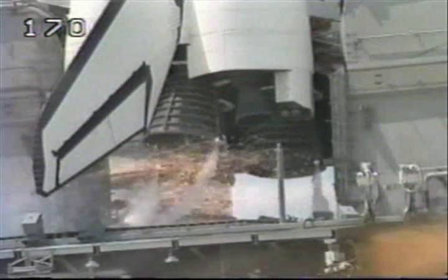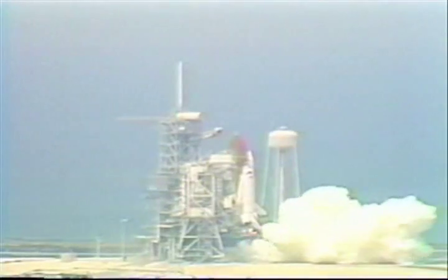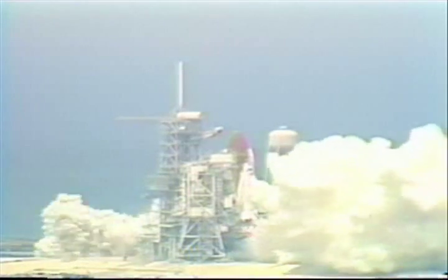We have a go for main engine start. 7, 6, we have main engine start. 2, 1, 0.